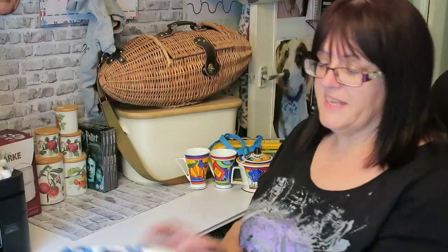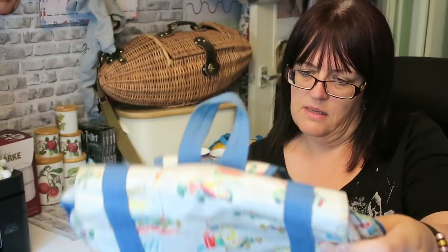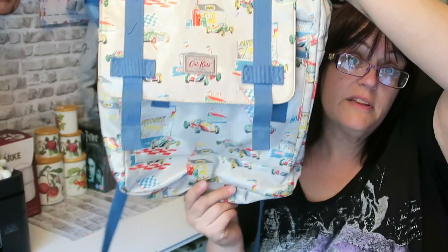I paid £1.50 for this Cath Kidston backpack in the racing cars design. It's quite clean — quite clean inside as well — I think it's had very little use looking at it. So £1.50 for that.